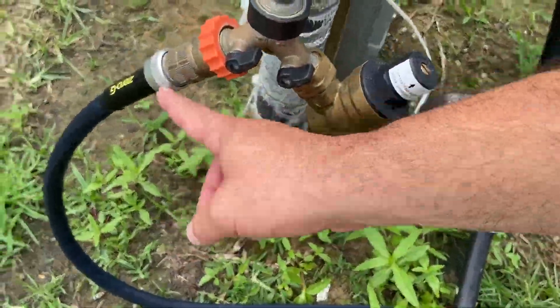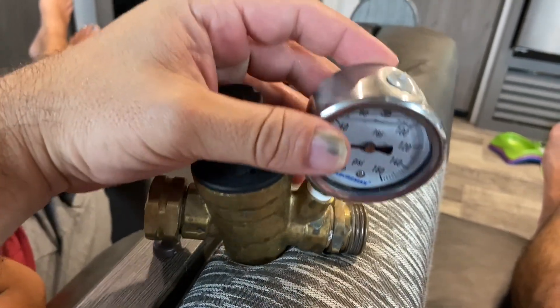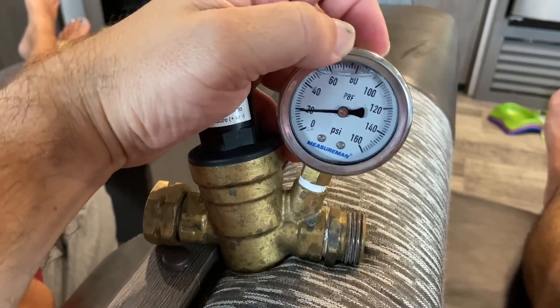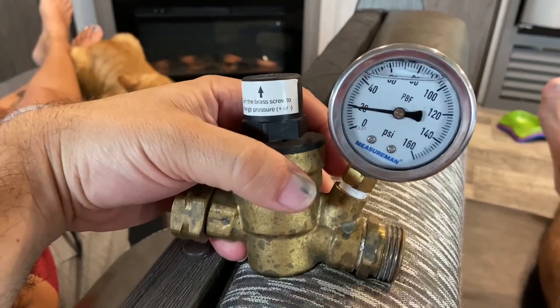I'm going to figure out this water pressure thing we're having. I think our regulator is off — when we run the water it drops significantly. I put on our old-style standard cheap regulator and there's no loss of pressure, so something is definitely going on with the regular regulator. After doing some research and looking through the paperwork, it says to use your fingernail to push this to relieve pressure, which I'm doing right now, and it's not going anywhere. I think the pressure regulator itself is not functioning right — it's been hooked up for quite a while and it's still showing pressure.